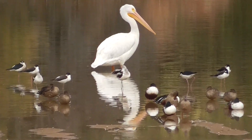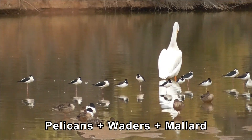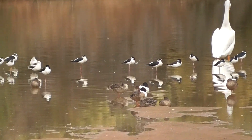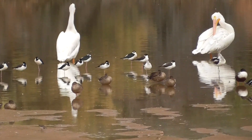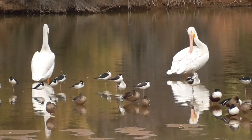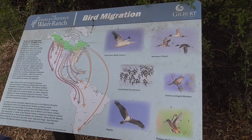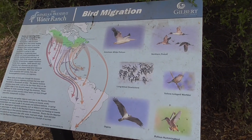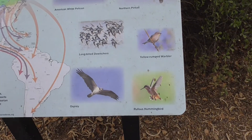There are other birds here too. They're beautiful. Who would have thought in the middle of Arizona? Pelicans. So we may be seeing the American white pelican. Maybe some of the other birds too.